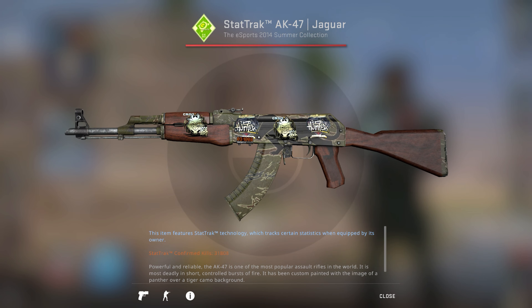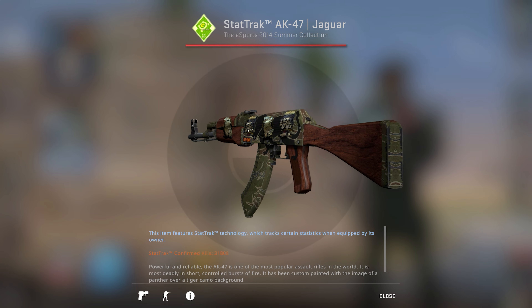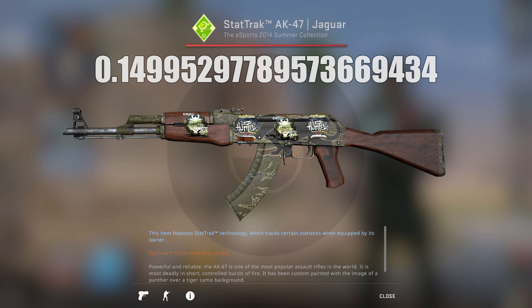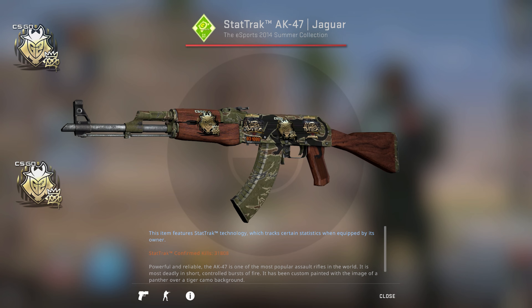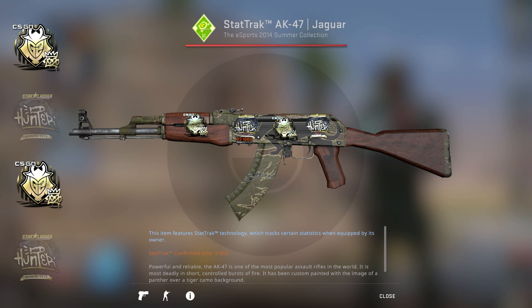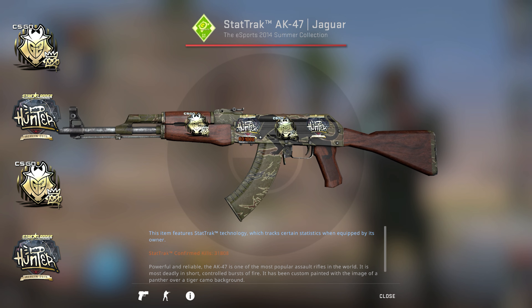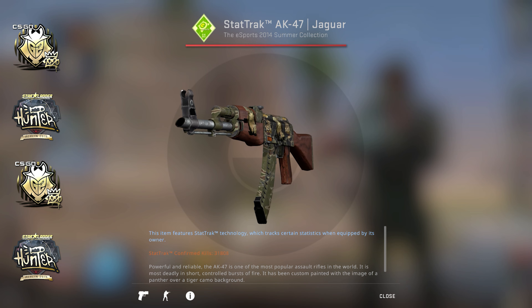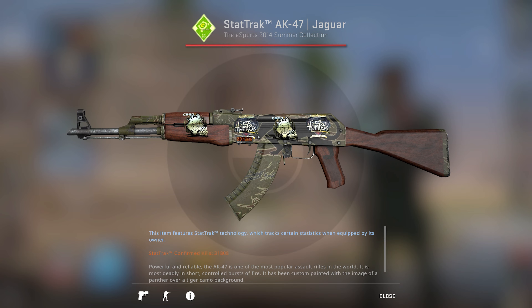Then in February 2021 he decided to make a full green inventory and got his StatTrak AK-47 Jaguar with the float 0.1499. On this one he applied two G2 RMR gold stickers and two Hunter Berlin 2019 gold stickers. This AK really holds a special place in my heart, but I will save the details about why to the end of this video — so bear with me while we move on to the next AK he got in July 2021.